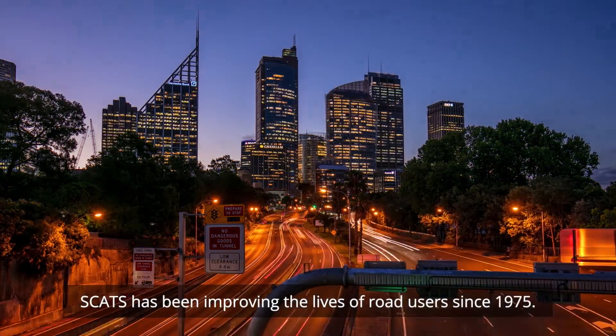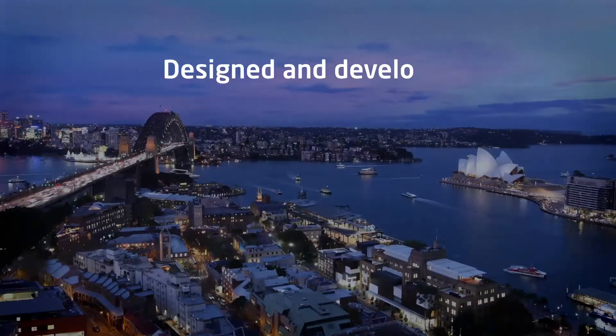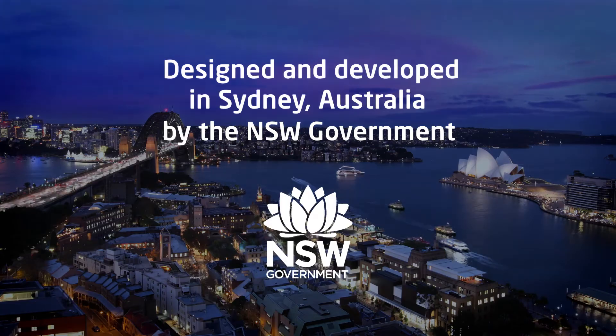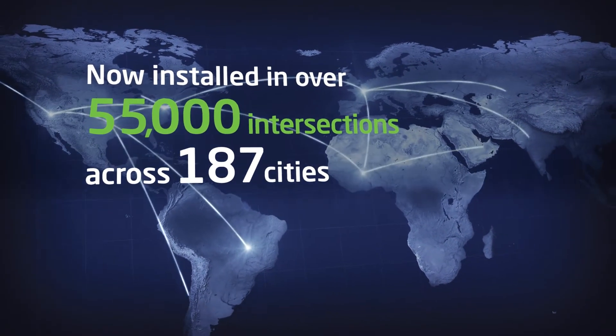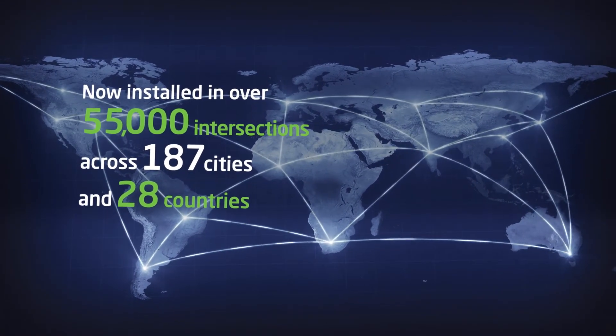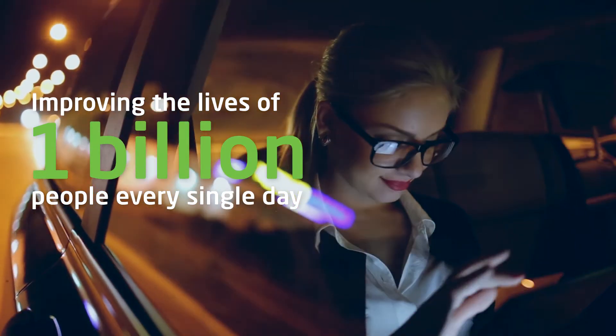SCATS has been improving the lives of road users since 1975, designed and developed in Sydney, Australia by the New South Wales Government. SCATS is now installed in over 55,000 intersections across 187 cities and 28 countries, improving the lives of 1 billion people every single day.